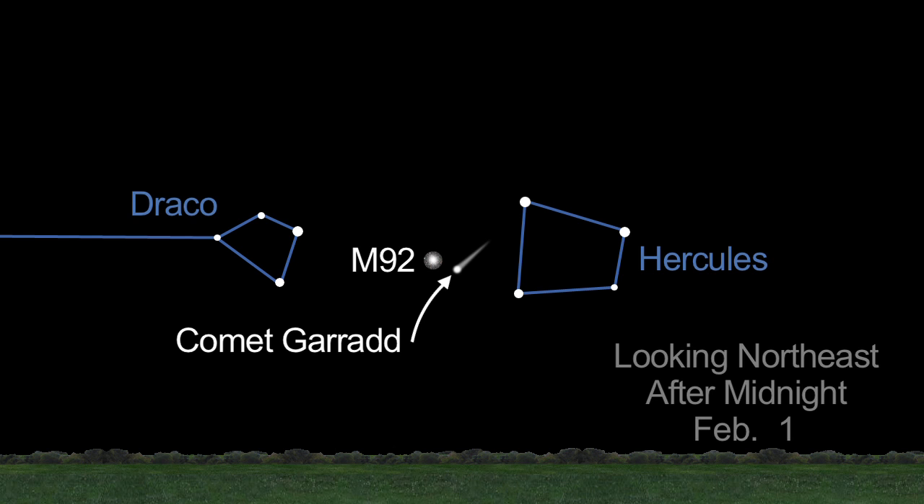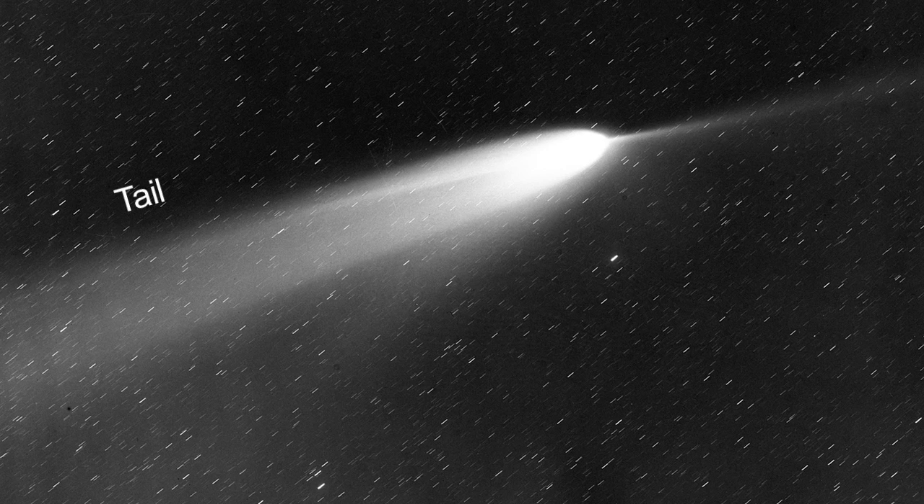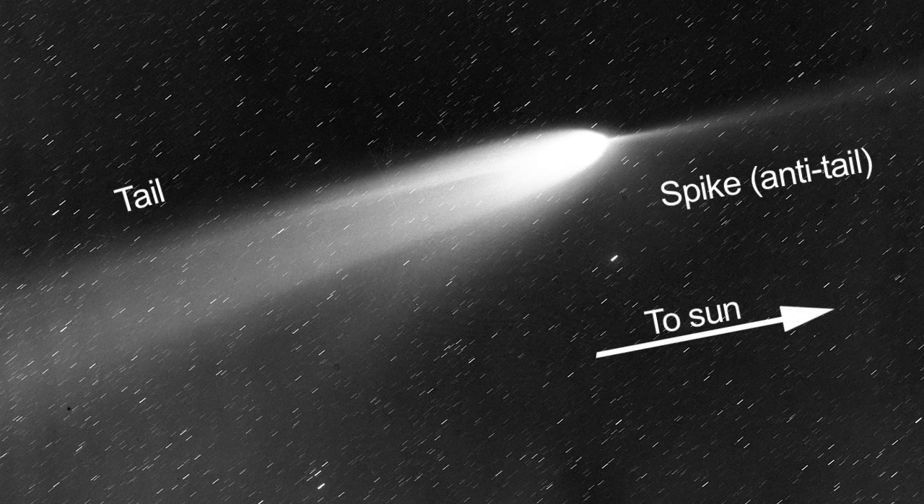Comet Garrod reappears in our northern skies this month. Early in the month, it glides by the globular cluster M92 in Hercules, then moves towards Draco. It should be visible in binoculars and possibly even with the unaided eye. On the nights of February 14th and 15th, the comet's tail appears edge-on, and you may be able to see a spike or anti-tail pointing toward the sun.